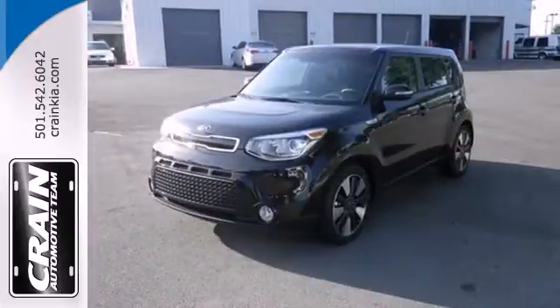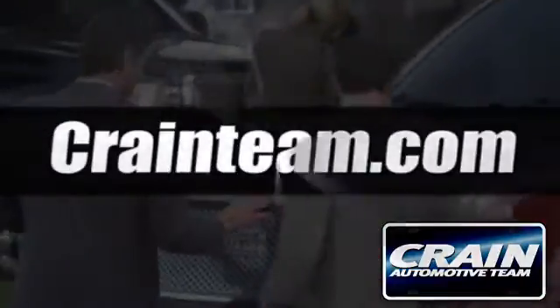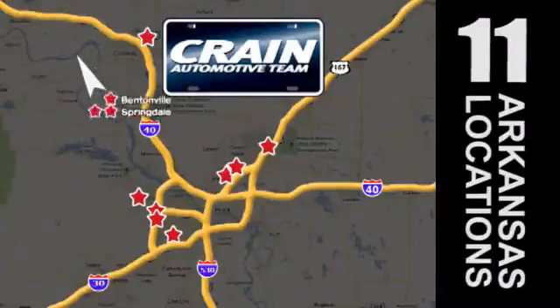Cruise in and take a look at this versatile Soul today. Visit us anytime at craneteam.com. Go, go, go — the Crane Team's got them. Craneteam.com.